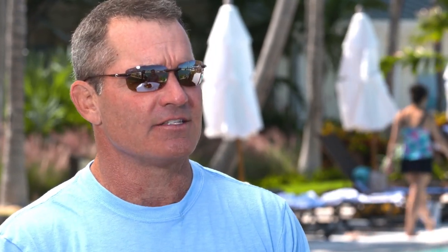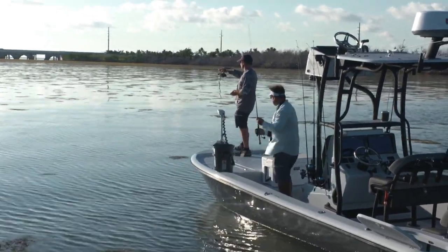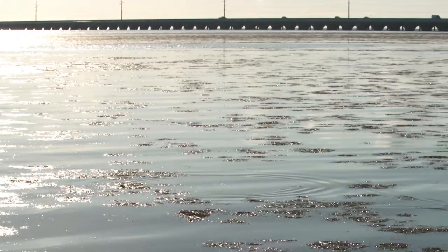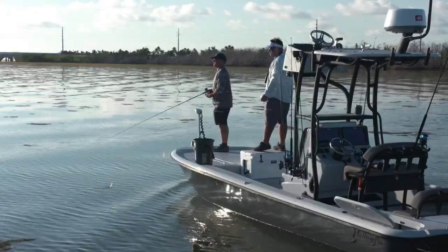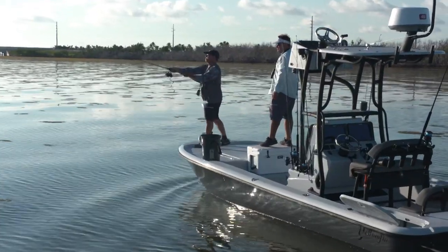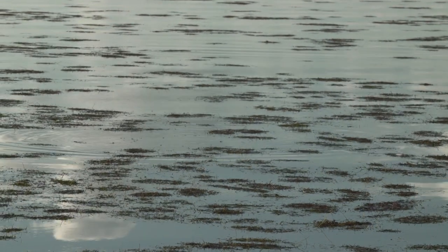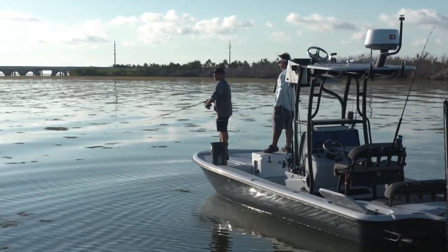There's another one right there — there's two little groups, one almost in range here and another one up here. I'm just going to get up in here. There you go — can you reach that? I think I can. There's going to be a surface bite here; they're going to like that thing waking. It's like fishing a frog in Lake Okeechobee.